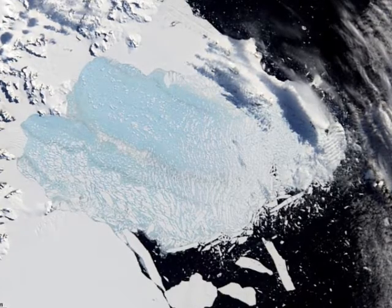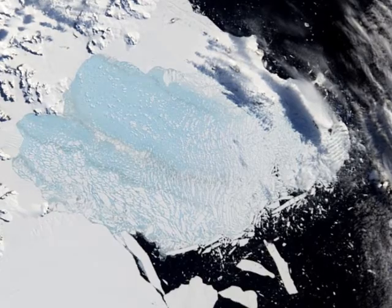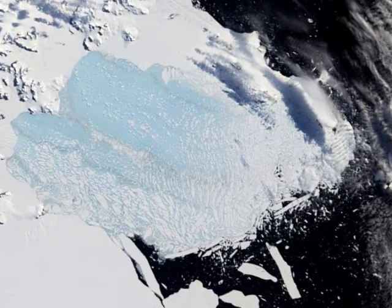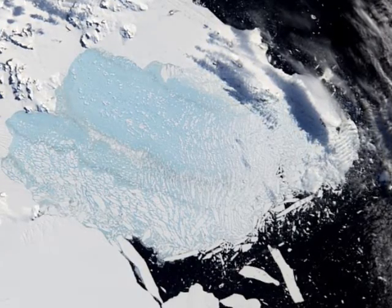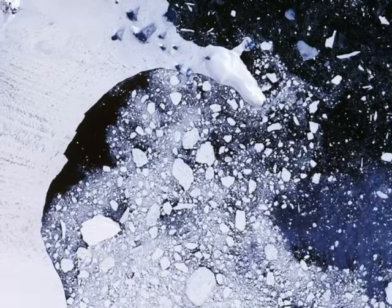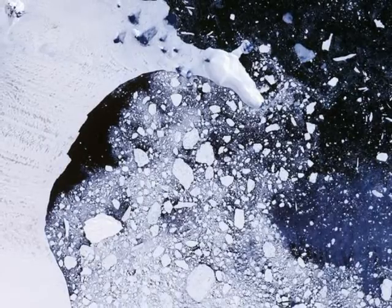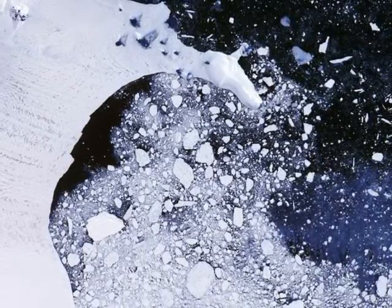Since then, the ice shelf in the adjacent Scott Inlet has largely remained intact, though it has undergone changes. Scientists think that a comparatively thin layer of frozen ocean abutting the ice shelf has been helping to hold it together — a layer just a few meters thick, compared to the formerly hundreds-of-meters-thick Larson B.